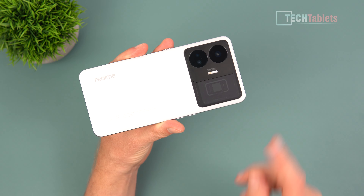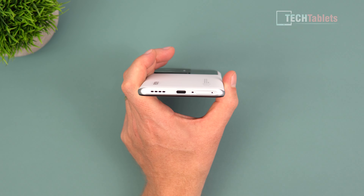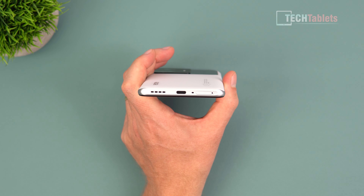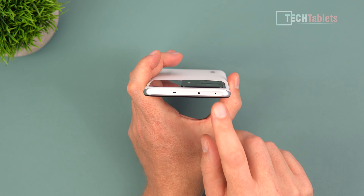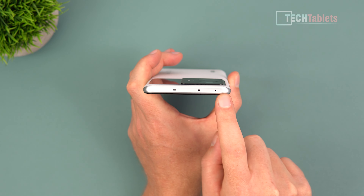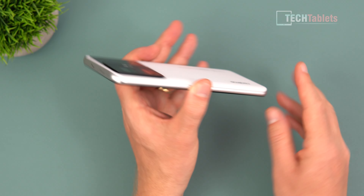The Realme branding looks decent and small. Down the bottom there's the SIM tray for two nano SIMs, a microphone, a Type-C port — USB 2 speed sadly with no video out — and a loudspeaker. Up top there's another mic and an IR transmitter. The frame might look like metal but it is plastic.